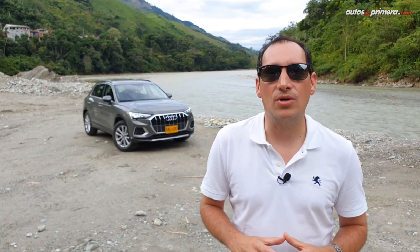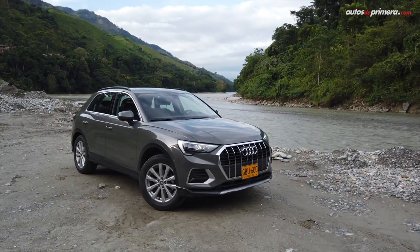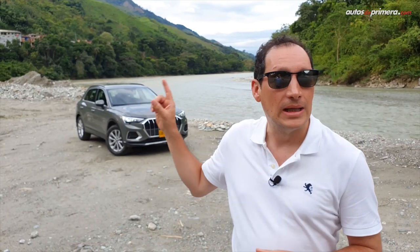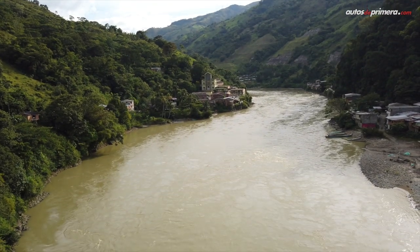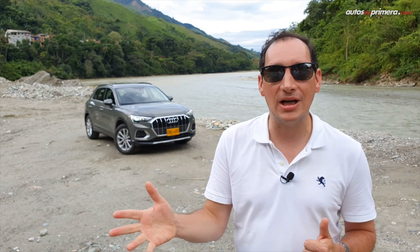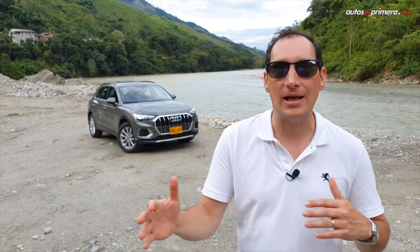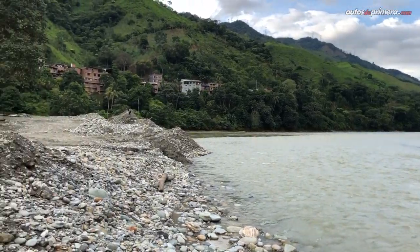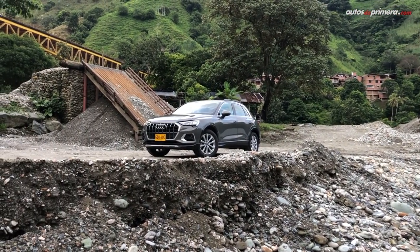We continue our journey through Colombia with the new Audi Q3, and it has been spectacular — we've discovered incredible places and landscapes. Right now we're beside the Río Cauca. What I've loved the most is the comfort; we've used Waze, maps, and music the entire time. I've also really enjoyed the driving modes and the paddle shifters for overtaking on the highway. Audi has done a very good job with the 6-speed gearbox.